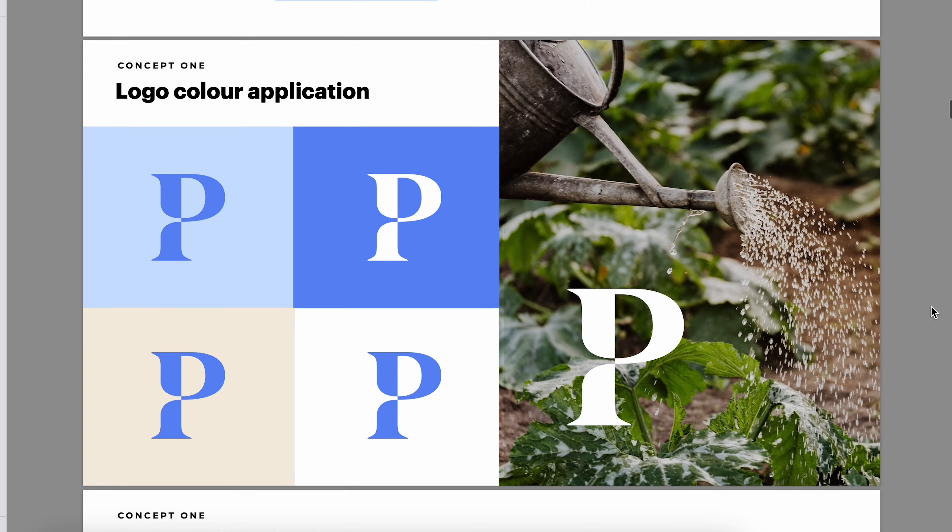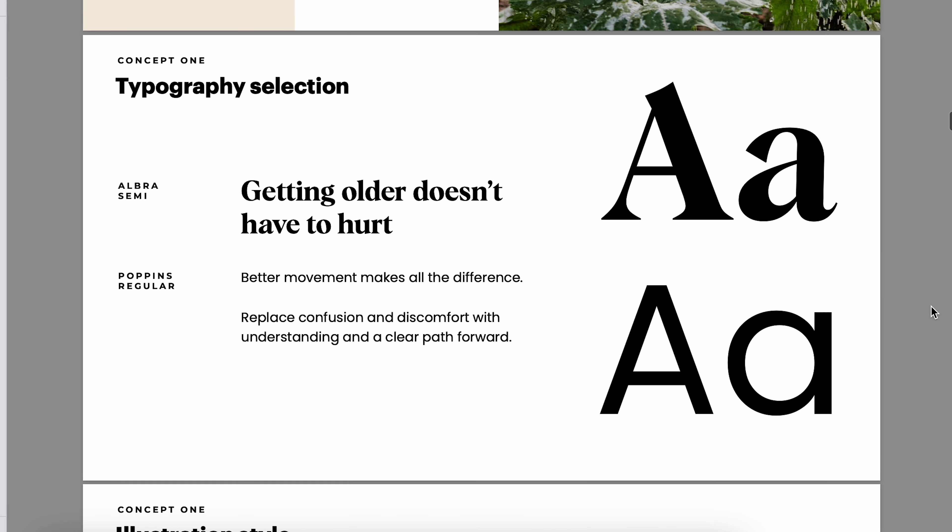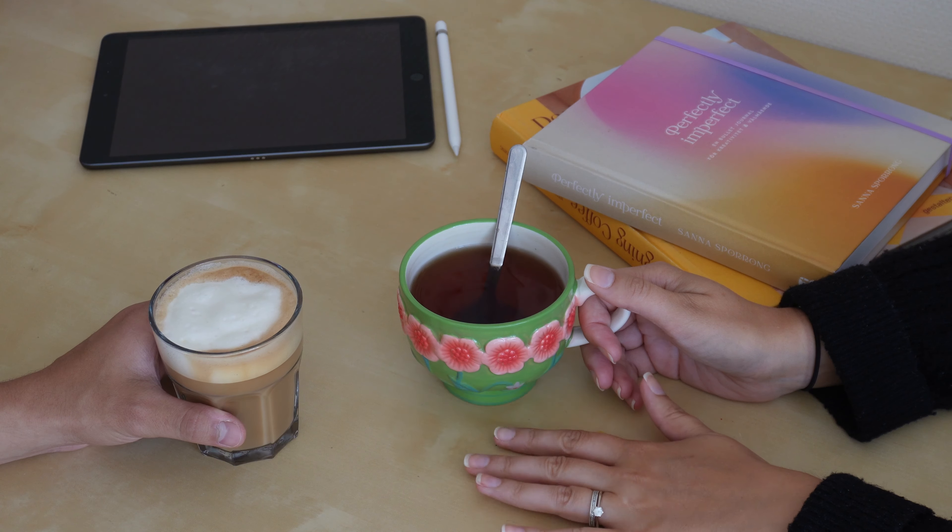Coming up with brand concepts that feel really thoughtful and true to the brand's vision can feel really challenging, especially when we're just staring at all of our notes from a brand discovery meeting and we're not quite sure what to do next.